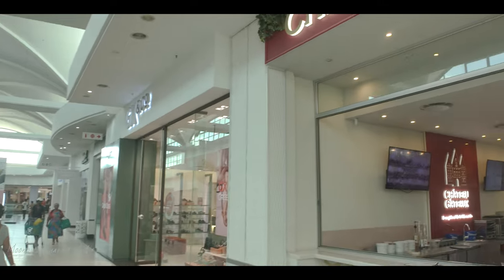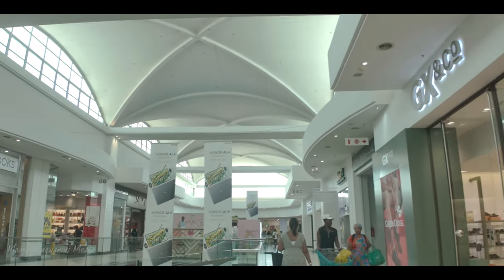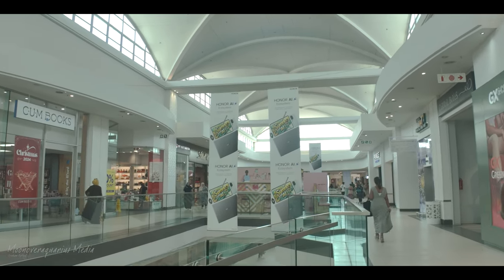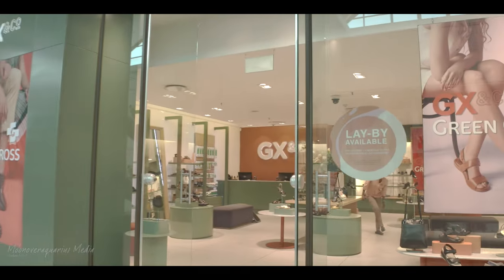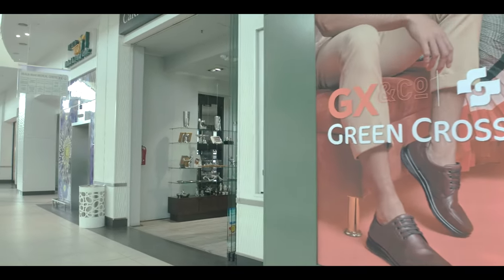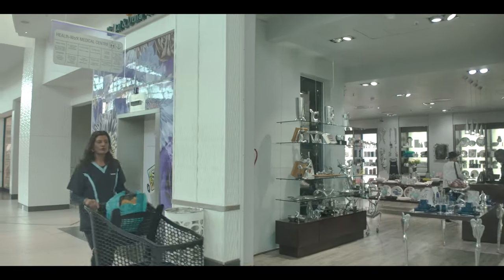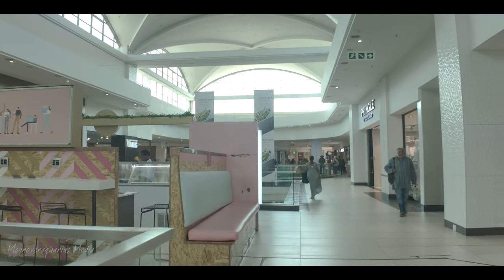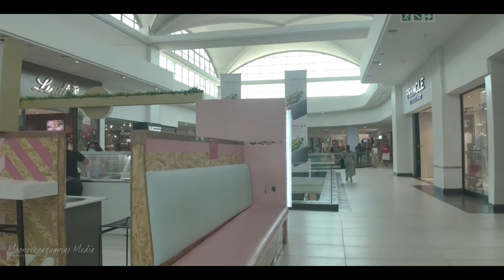Do you shop here? Not all the stores — I have my selected ones. My favourite is Legit, right at the bottom. Green Cross is very good too — they may not have looked great back in the day, but now they've really come up to the market-related fashion.